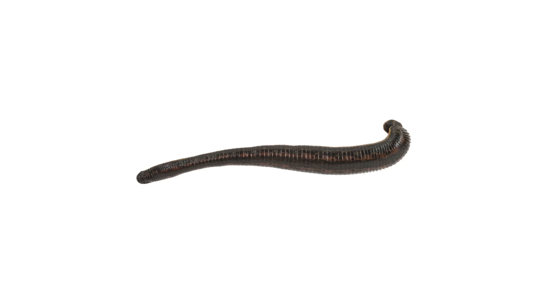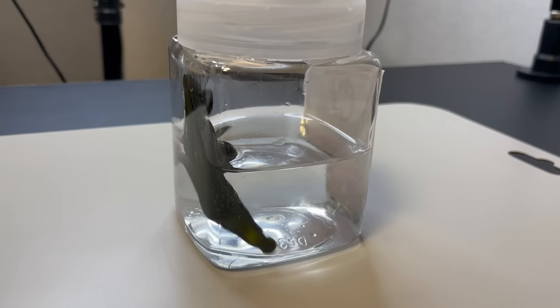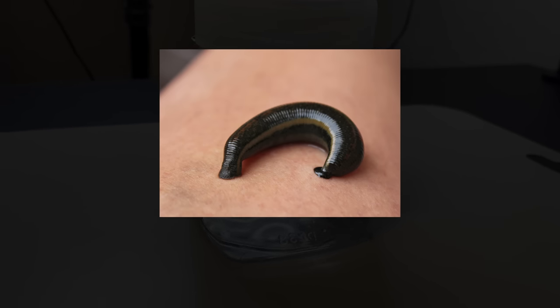They have a body coloration that combines deep green and brown hues. In this video, I personally experience bloodsucking from a leech and then find out their characteristics.